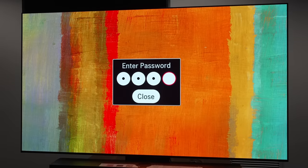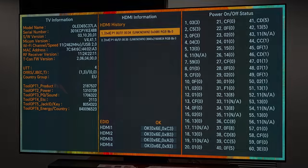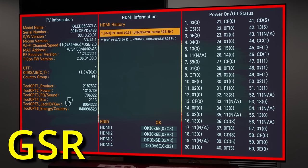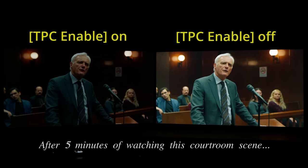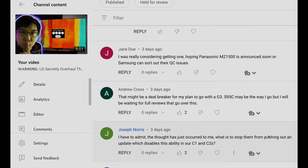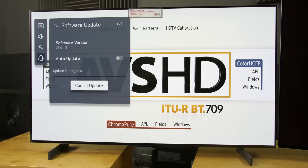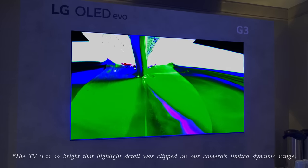A few days ago, I published a video showing that LG Electronics has overhauled the service menu interface on the company's 2023 OLED TVs, such that most owners can no longer disable TPC and GSR in the service menu to prevent unwanted auto-dimming from kicking in unnecessarily. Many of you reacted very strongly to this breaking news, and partly in response to the overwhelming uproar, LG Electronics has fast-tracked the release of a firmware update for the C3 and G3 to fix the excessive APL-based auto-dimming at source.